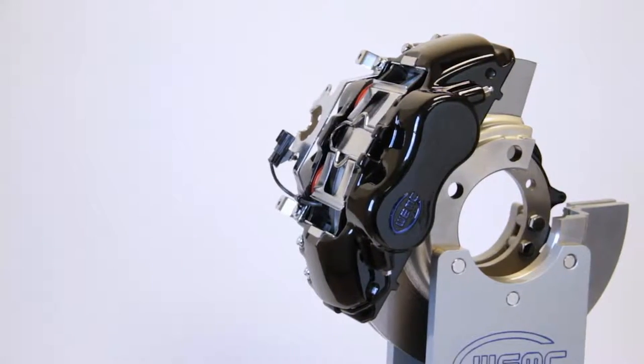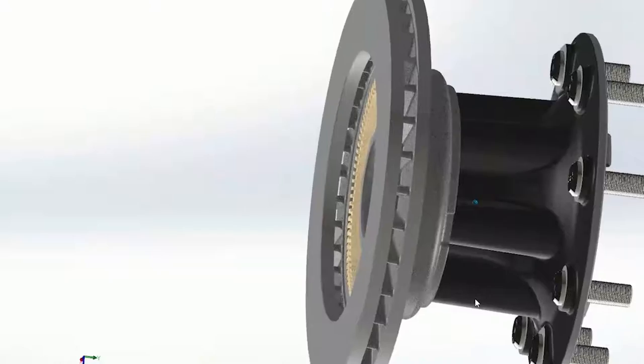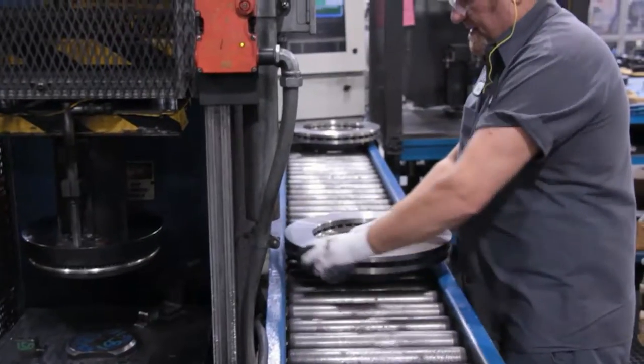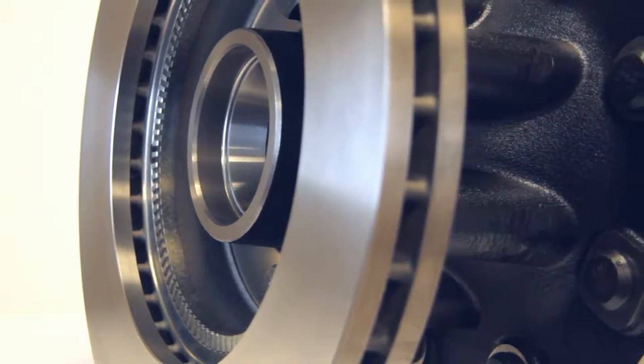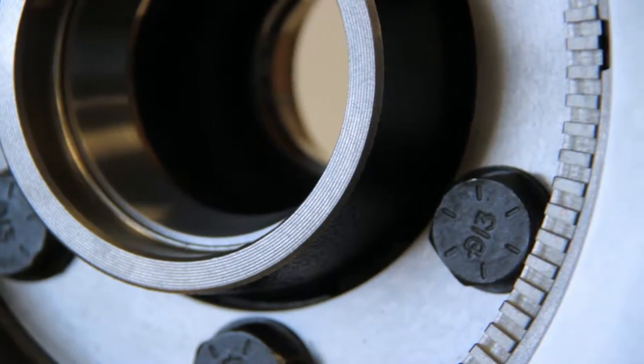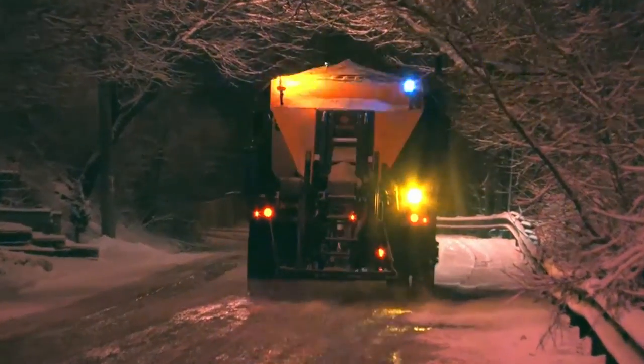The Walther EMC DuraForce disc brake system includes patented corrosion-resistant ABS rotors and weight-optimized hubs. The corrosion-resistant ABS tone ring is securely incorporated into the rotor, eliminating costly rotor replacements due to corrosion-induced ABS signal loss.